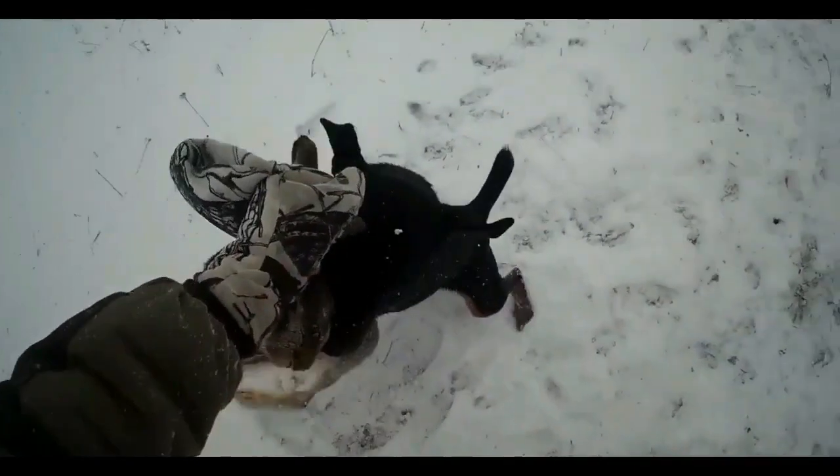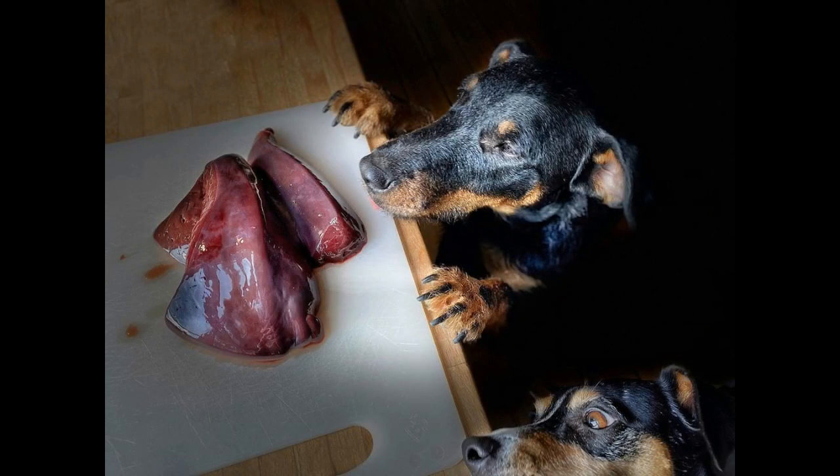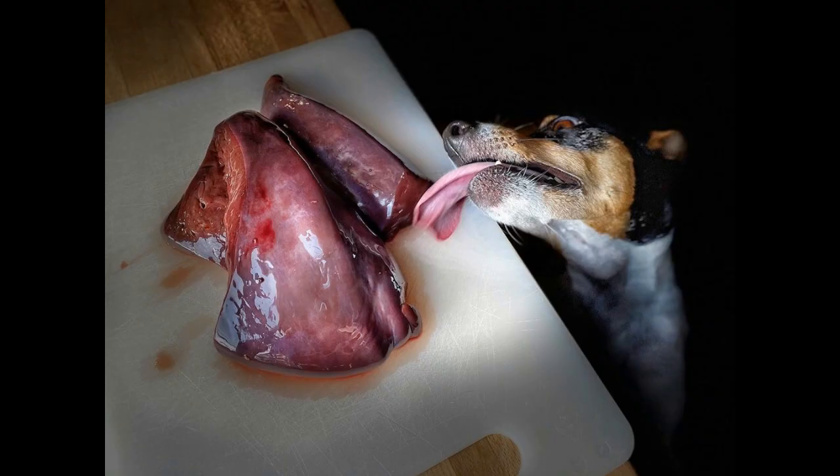Rye bread is given only in dried form and only as a treat. If you don't like brushing the teeth of a German Jagdterrier, treat the dog with cartilage more often, and sometimes with flat spongy bones — this is both a source of collagen and a natural brush that removes food plaque.